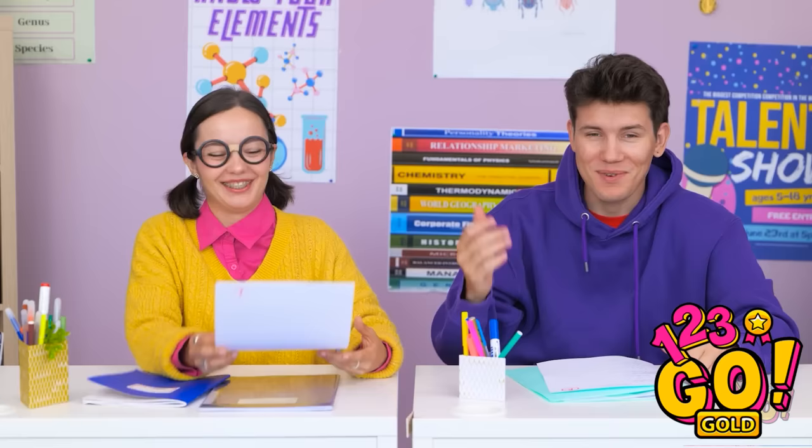We get it — school's tough. That's why we have these awesome hacks to help make the day go easier. What is your best school hack? Let us know in the comments below!